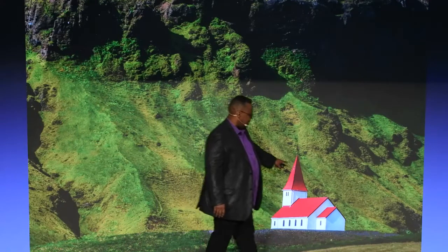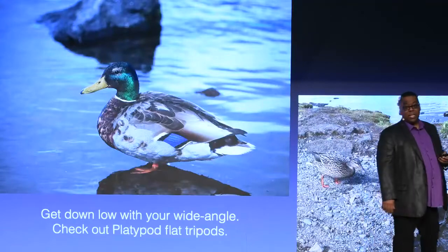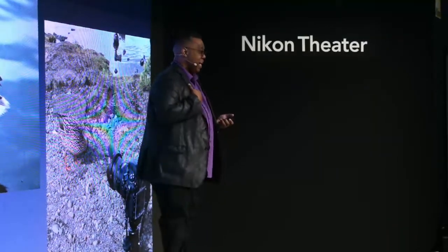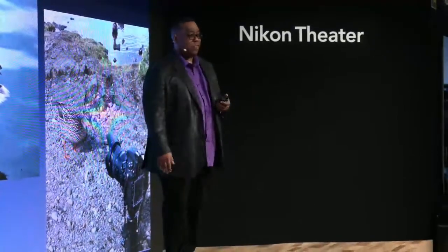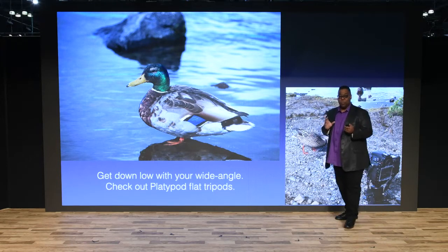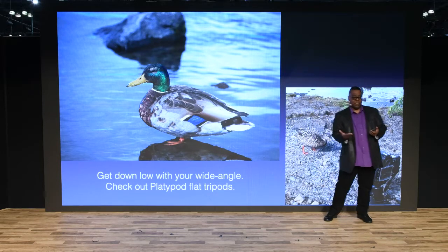Another one from Iceland — look at the detail of the church. The 28 to 300 is just an amazing lens. I don't work for Platypod and I don't get paid by them, but it is one of my favorite accessories. If you want to get those low-angle shots shooting up, and if you're getting to be my age and you don't want to get on the ground all the time, just set the camera down — especially now with the D850 and a remote or your phone, you can get great shots from below. They're over in the back of the expo hall.